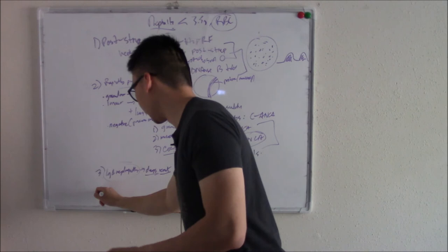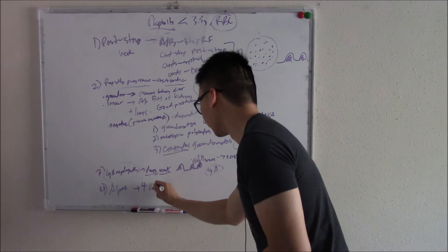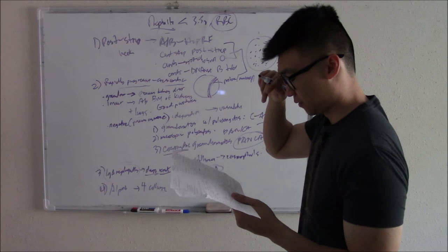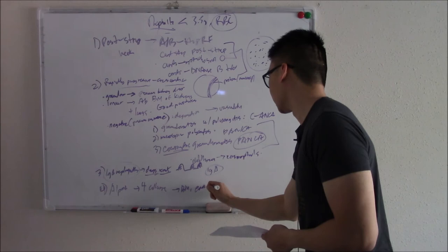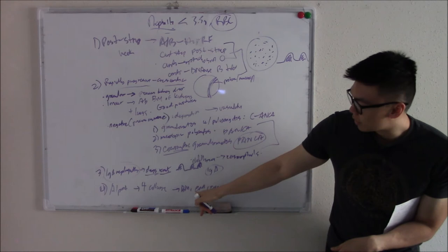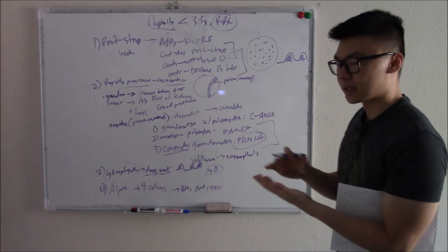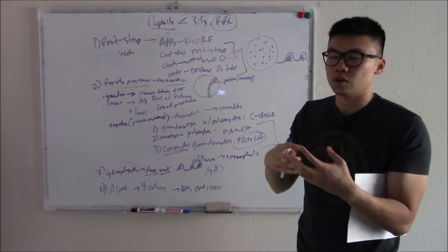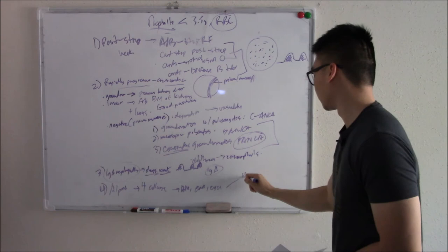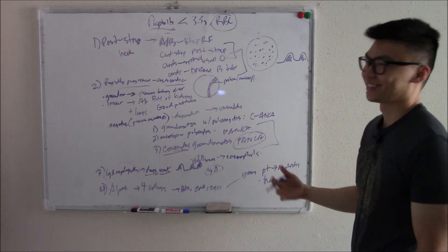The last nephritic disorder is Alport syndrome. This is a defect in type 4 collagen, found in the basement membrane of the glomerulus, as well as in the ears and eyes. With this defect you have a thin basement membrane — that's why you get nephritic problems. Thin membrane in the ears causes deafness; thin membrane in the eyes causes vision problems. A young patient with nephritic syndrome who can't hear and can't see — it's a dead giveaway for Alport syndrome.